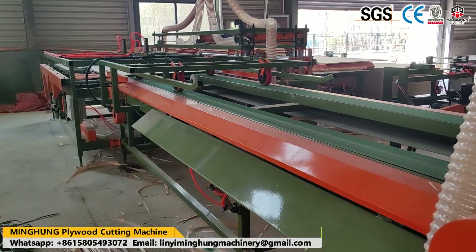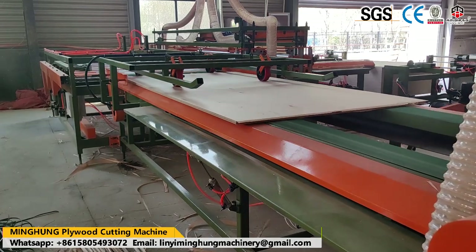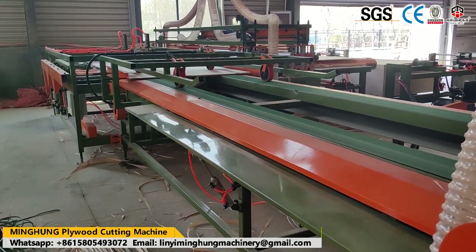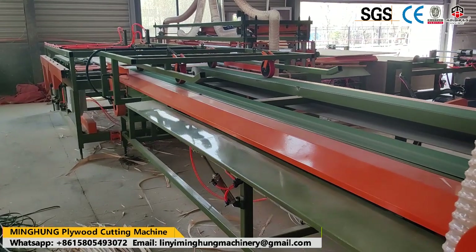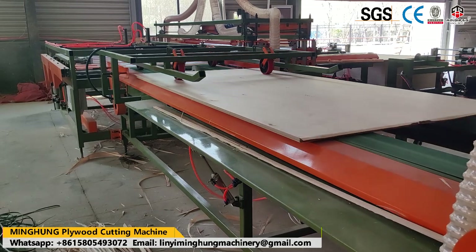Simply place the plywood on the machine, and the saw will automatically trim the plywood edges. After trimming is finished, the machine will automatically stack the plywood. This offers high efficiency and is very convenient to increase your production capacity.